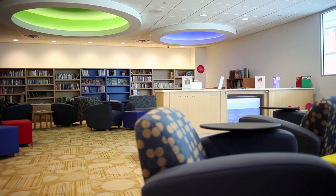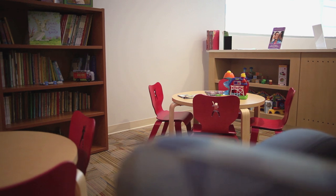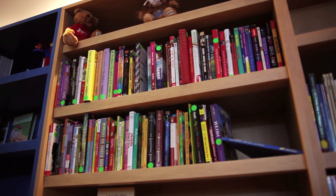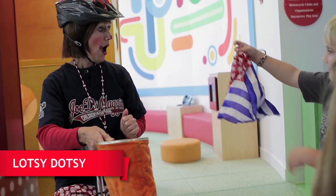The Family Resource Center is what I like the most at Joe DiMaggio Children's Hospital. This is the living room of the hospital. It was designed by past patients who decided they wanted to tell us what they wanted to see at the hospital.